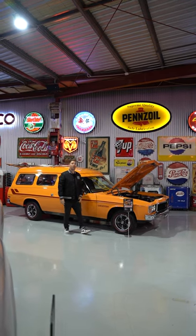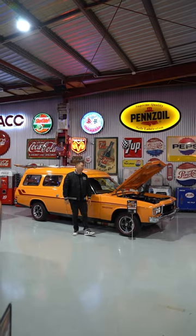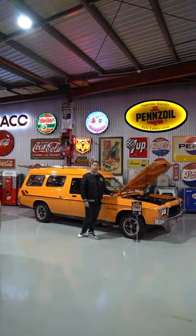Check out this 9076 Holden HX Sandman panel van. These Sandmans are iconic, they're always super popular, and this one's super unique — it's got a really cool history.